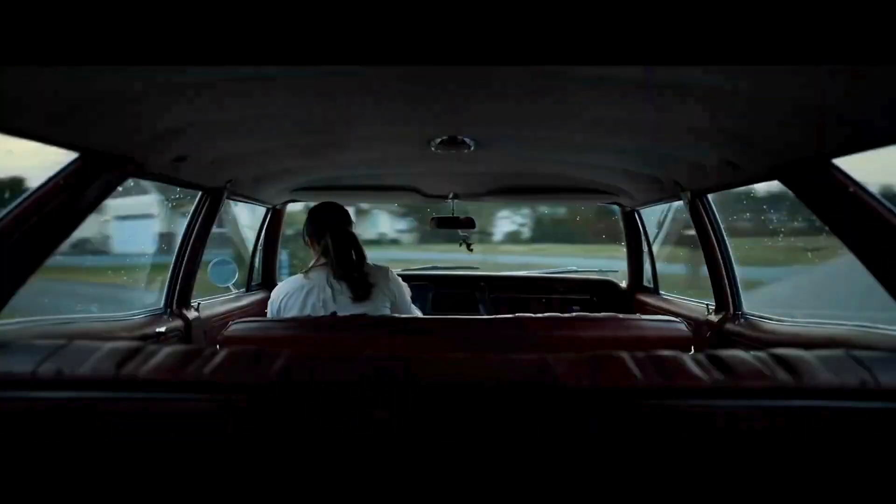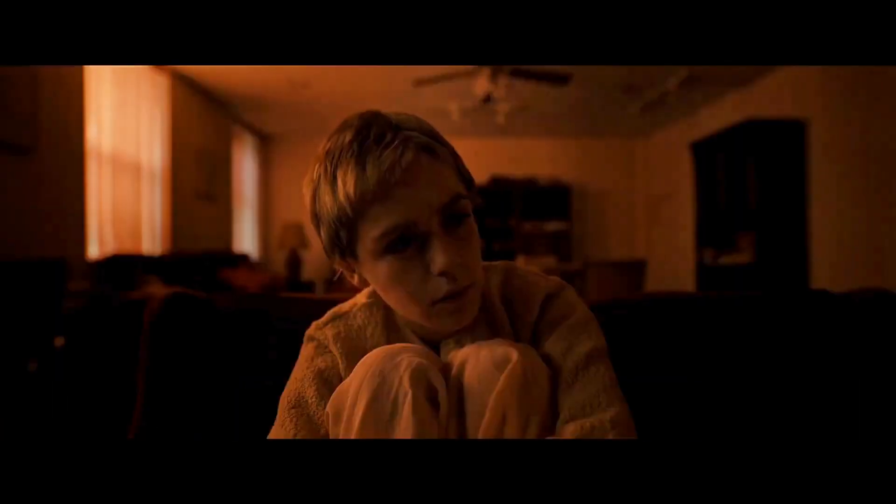But wait, there's more! Adult long legs are good recyclers and serve as a vital food source for many birds, amphibians, and other predators. Their presence indicates a healthy ecosystem, making them essential players in their habitats.